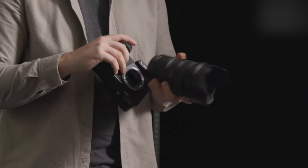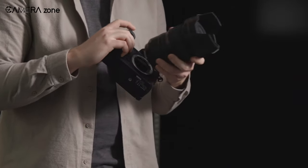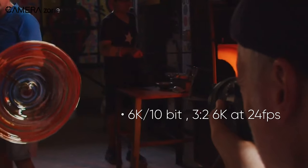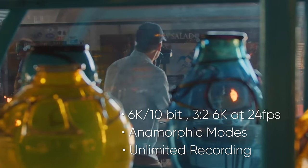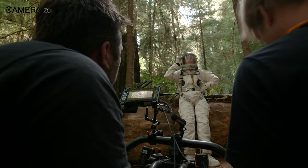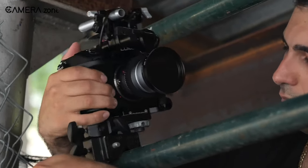The Lumix S1H full-frame mirrorless camera system adopts the L-mount system, providing users with a diverse and future-proof range of products. Additionally, the camera offers 6K 10-bit video recording, including full area 3:2, 6K at 24fps, anamorphic modes, and unlimited recording time in all recording modes thanks to unique heat dispersion technologies. All of these features make the Lumix S1H a top-of-the-line choice for filmmakers and videographers who demand exceptional quality and durability.